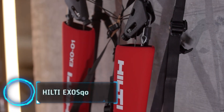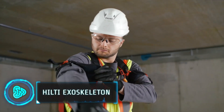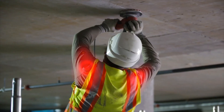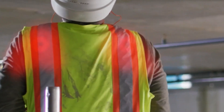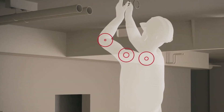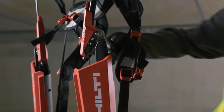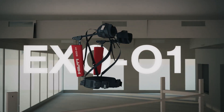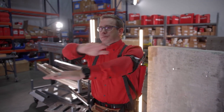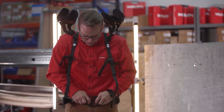The Hilti X01 Exoskeleton is a game-changer for construction workers who perform overhead tasks. It reduces strain on the upper arms and shoulders by 47 percent, enhancing worker comfort and reducing the risk of musculoskeletal issues. Developed in collaboration with Ottobock, the X01 is designed to provide dynamic support without limiting arm and torso motion.